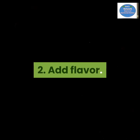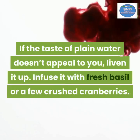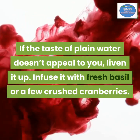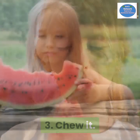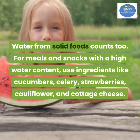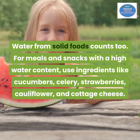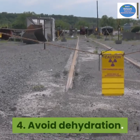Number two: add flavor. If the taste of plain water doesn't appeal to you, liven it up — infuse it with fresh basil or a few crushed cranberries. Number three: chew it. Water from solid foods counts too. For meals and snacks with a high water content, use ingredients like cucumbers, celery, strawberries, cauliflower, and cottage cheese.